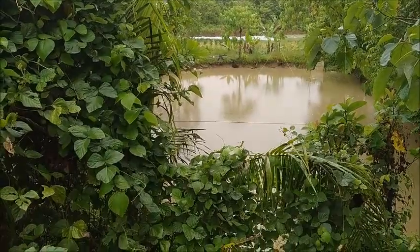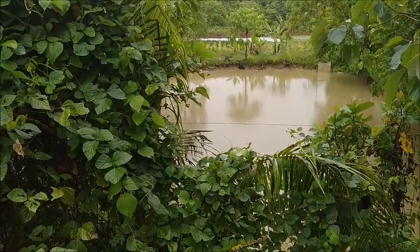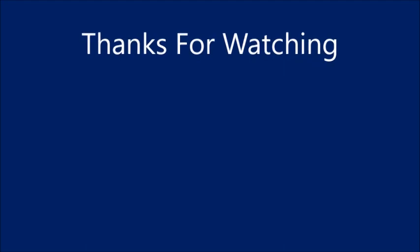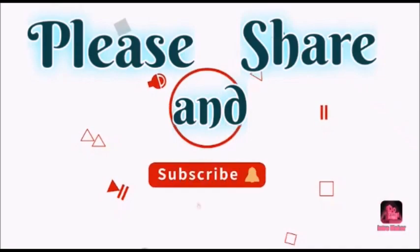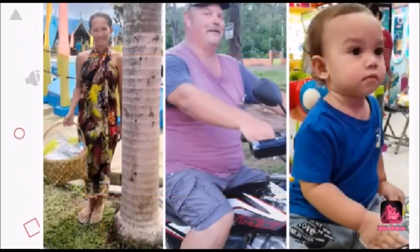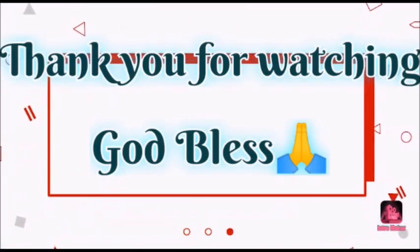Thank you everyone, please like, comment, share, and subscribe. See you in the next video.